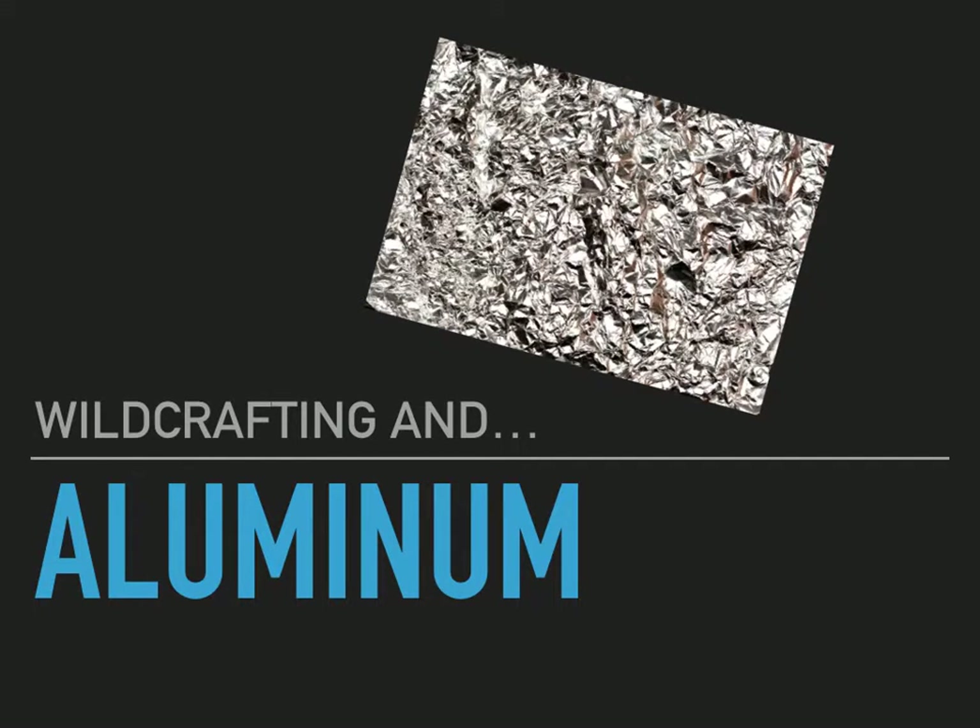Hey, howdy, hey everybody. Scott here, and today we're going to talk about wildcrafting and aluminum.